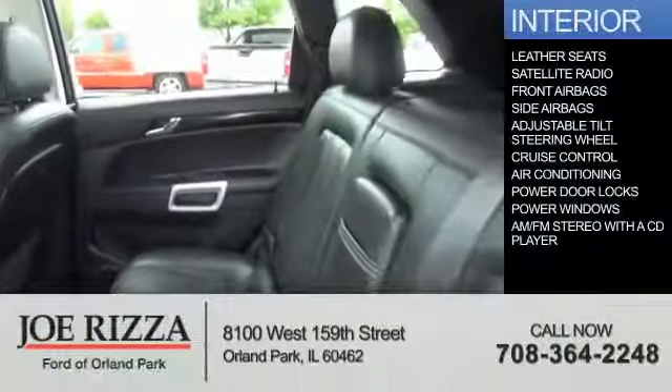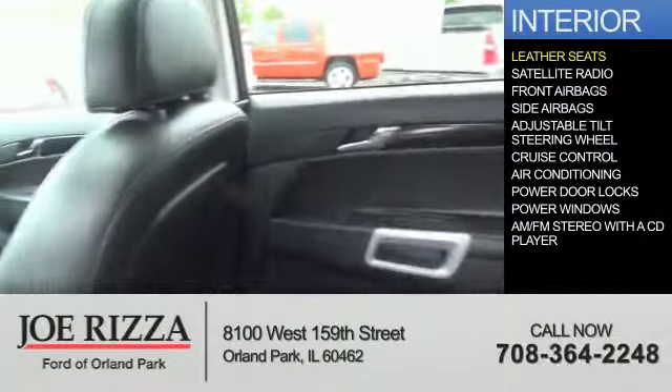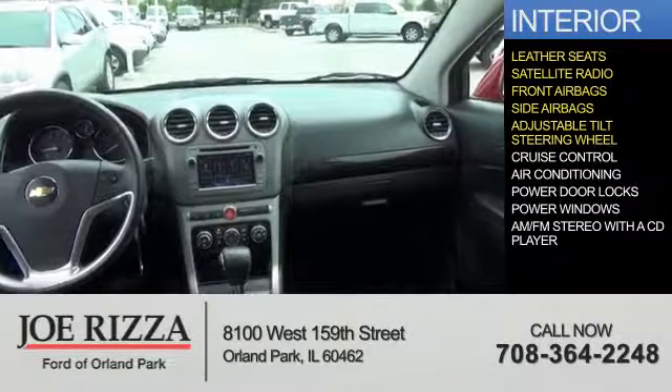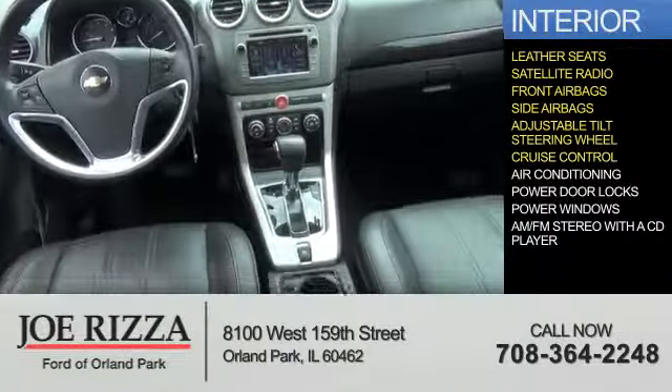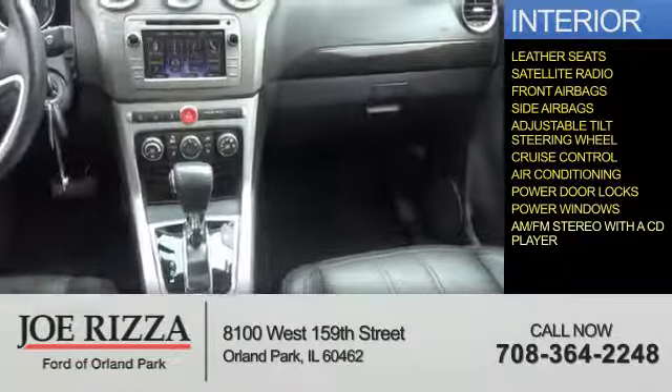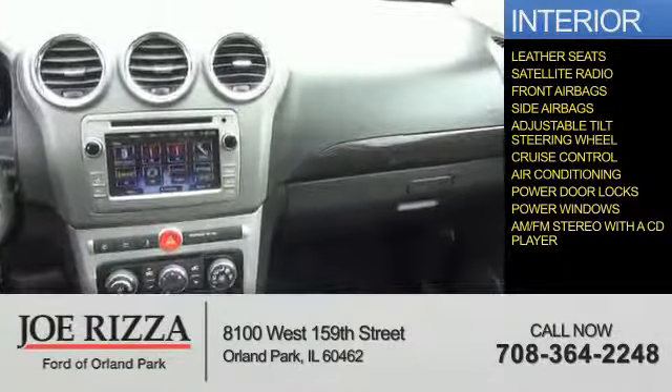Inside you'll find leather seats, a satellite radio, front airbags, side airbags, an adjustable tilt steering wheel, cruise control, air conditioning, power door locks, power windows, and an AM-FM stereo with a CD player.